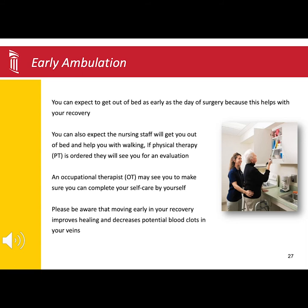If you spend the night and therapy is ordered, you will see them the day after your surgery. The more you can be up and mobile, the looser and warmer your muscles will be and the better you will start to feel.